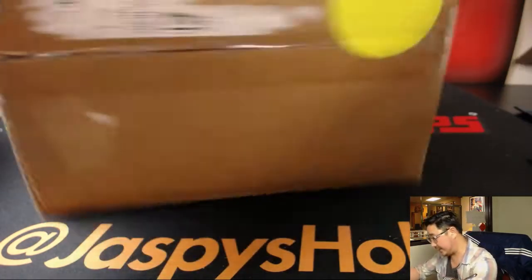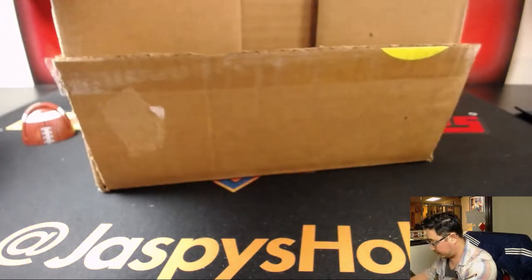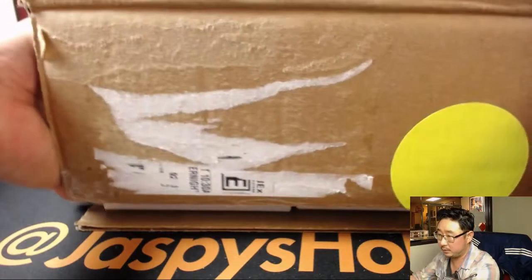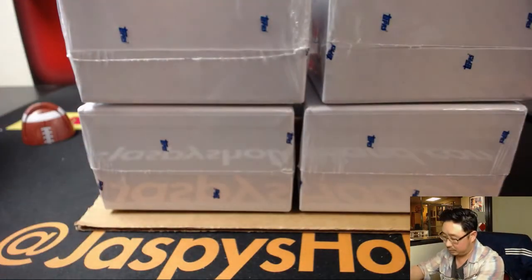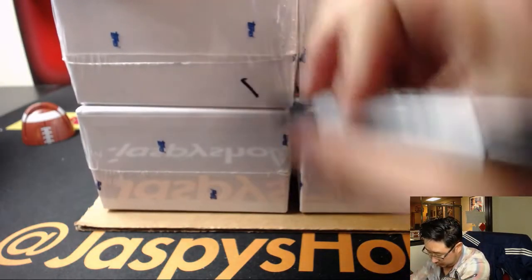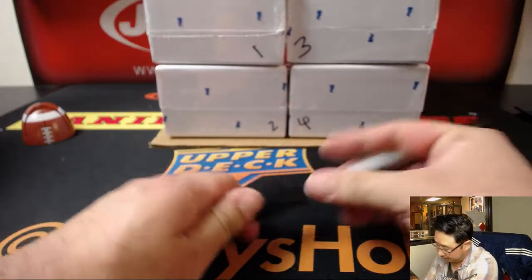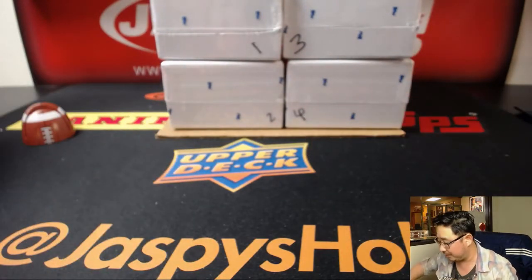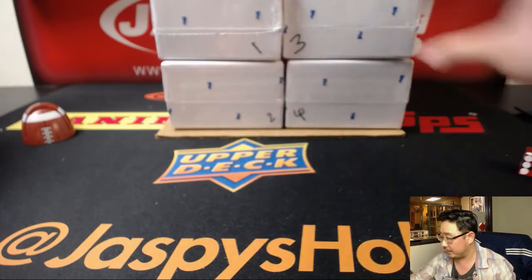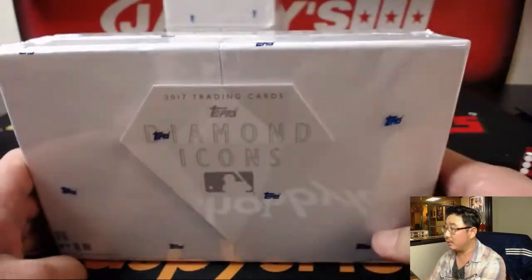There it is — the fresh case. Good luck, everybody. There it is: box one, two, three, and four. I'm just going to keep rolling the die until we get one, two, three, or four. There you go — three. There's box three. The next box is in the store. There's Diamond Icons.